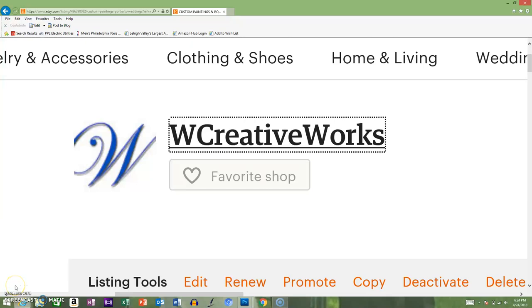Hi everyone, this is Andy Whitcomb along with my wife Jody, and we are Whitcomb Creative Works, a husband and wife creative artist team. We specialize in making custom paintings from your photographs. We're new to everything here and a lot of you don't know us, so I wanted to take some time to walk you through our Etsy store. This is us - W Creative Works on Etsy, and our full name is Whitcomb Creative Works.